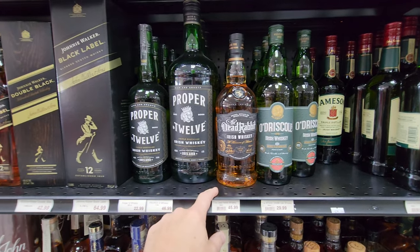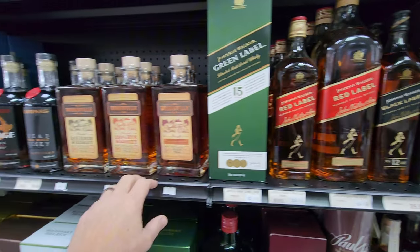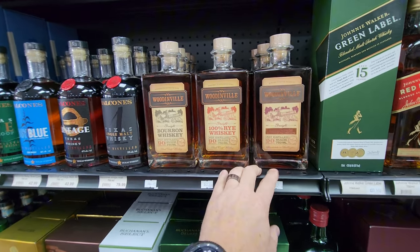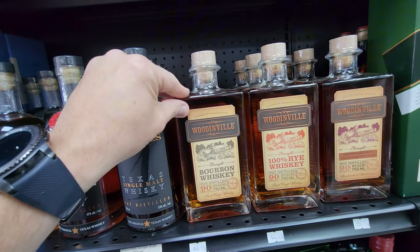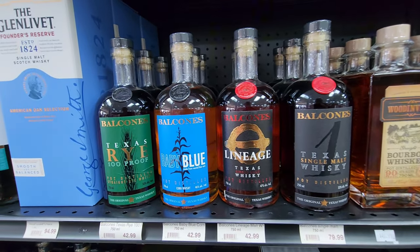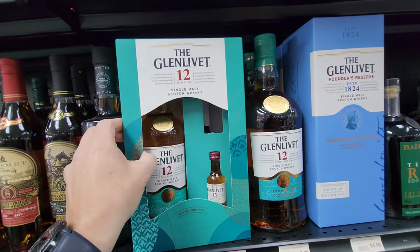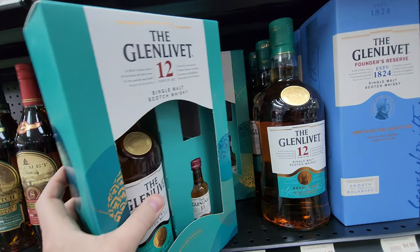Got the Johnnie Walker, got the Woodinville. That's another one I like — the bottle is just classic looking, not easy to store, but definitely in there.